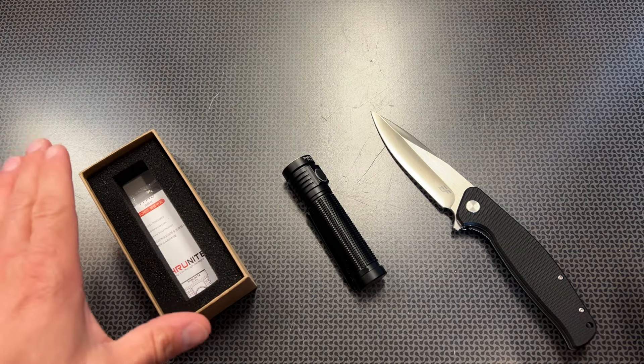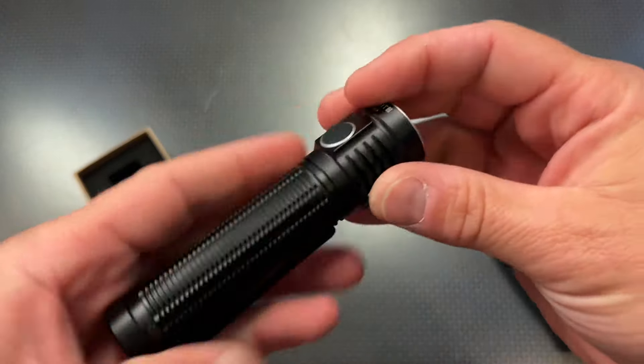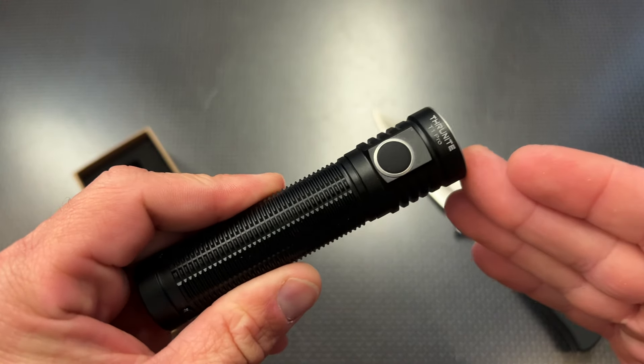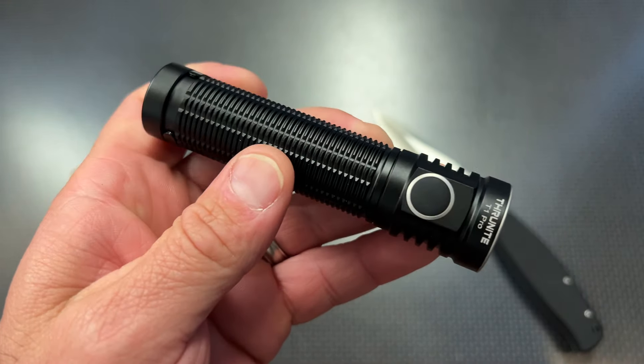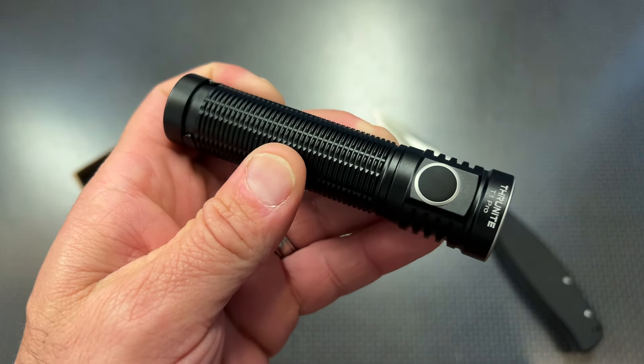If you're following this channel, you're going to get a jump on a really awesome deal on the ThruNight T1 Pro — that's what made me do this video. These have been selling for $50, then they applied a 40% off discount code, and that was supposed to be the deepest discount on this light, dropping the price down to $29.99.